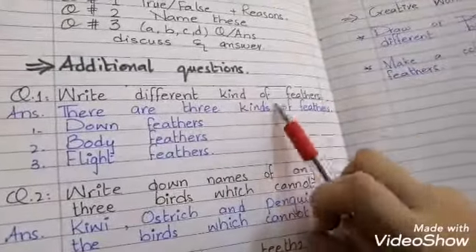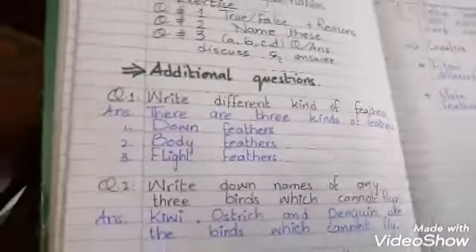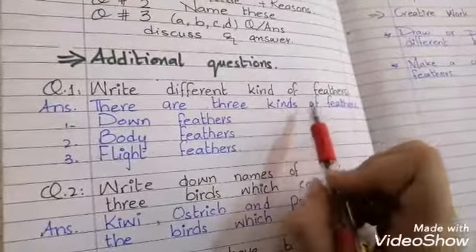Question number 1: Write different kinds of feathers. Feathers are used to help birds. There are 3 kinds of feathers.